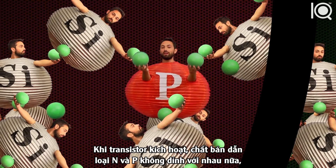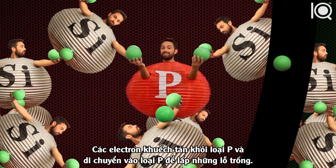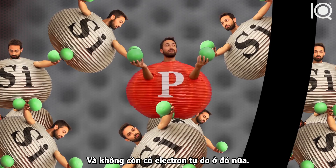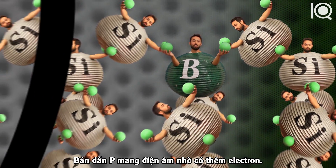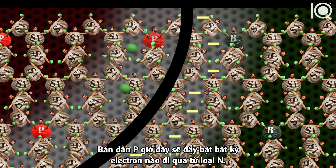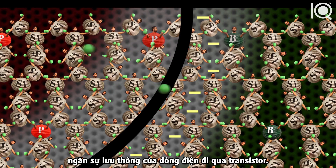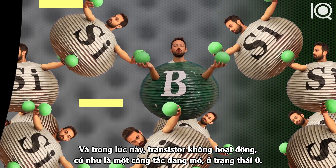When a transistor is made, the n and p-types don't keep to themselves. Electrons actually diffuse from the n-type, where there are more of them, into the p-type to fill the holes. This creates the depletion layer — what's been depleted are the charges that can move. There are no more free electrons in the n-type because they've filled the holes in the p-type. This makes the p-type negative, and the p-type will now repel any electrons that try to come across from the n-type. So the depletion layer acts as a barrier, preventing the flow of electric current — right now the transistor is off, like an open switch, in the zero state.